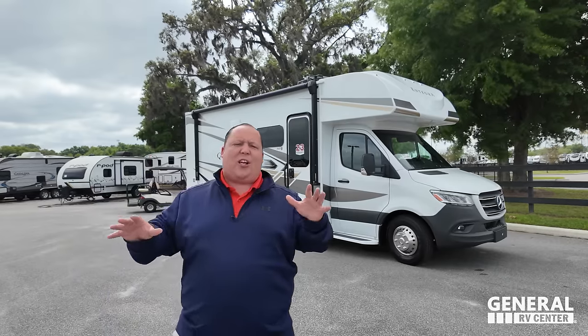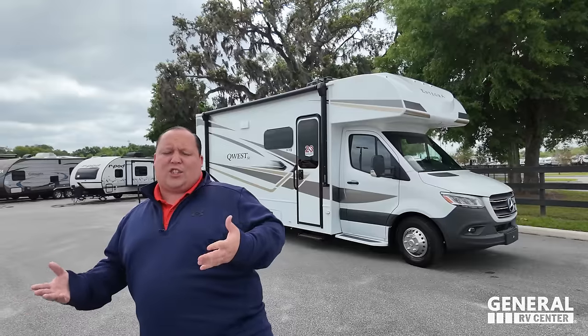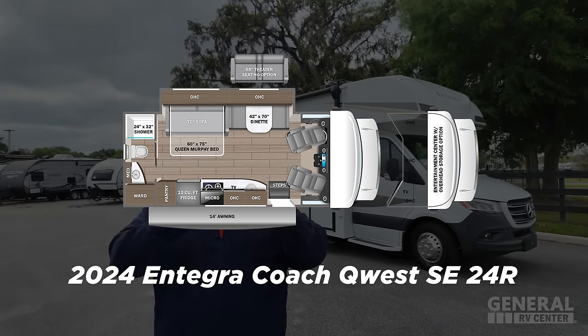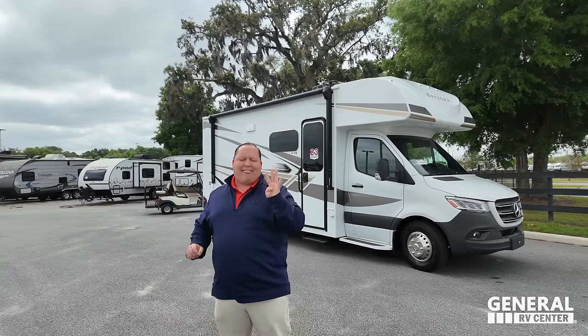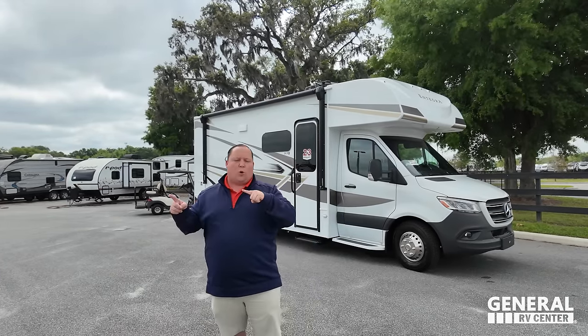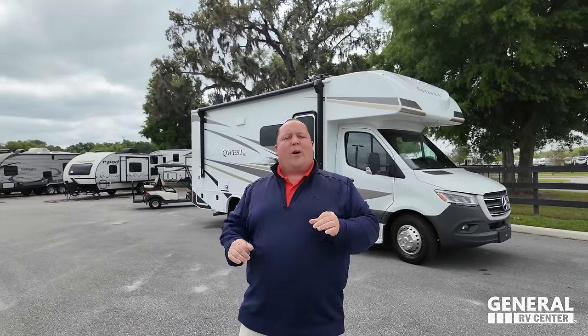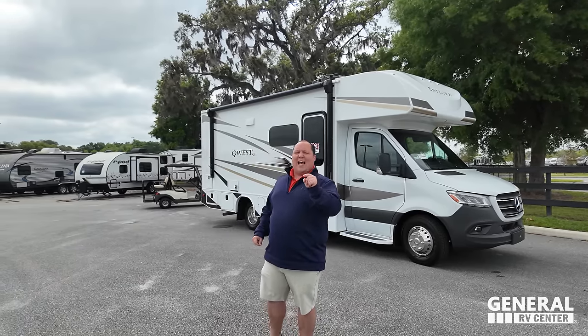The Class B Plus/Class C market is one of the hottest markets in the RV industry. Behind me is the Integra Coach Quest 24R — introducing the 2024 Integra Coach Quest SE 24R, which is $40,000 cheaper than the original Quest. We're going to show you all the differences on the outside and the inside, and then give you three things we love about the Quest and three things we dislike about the Quest SE.